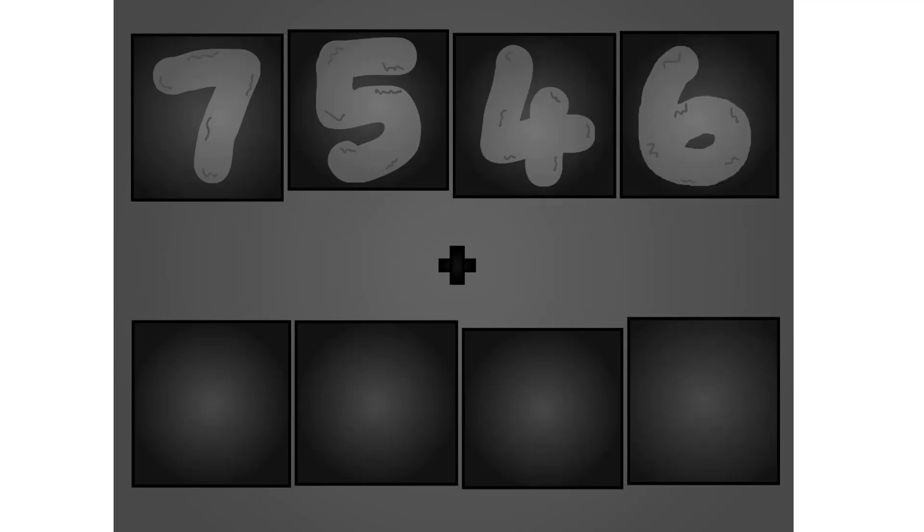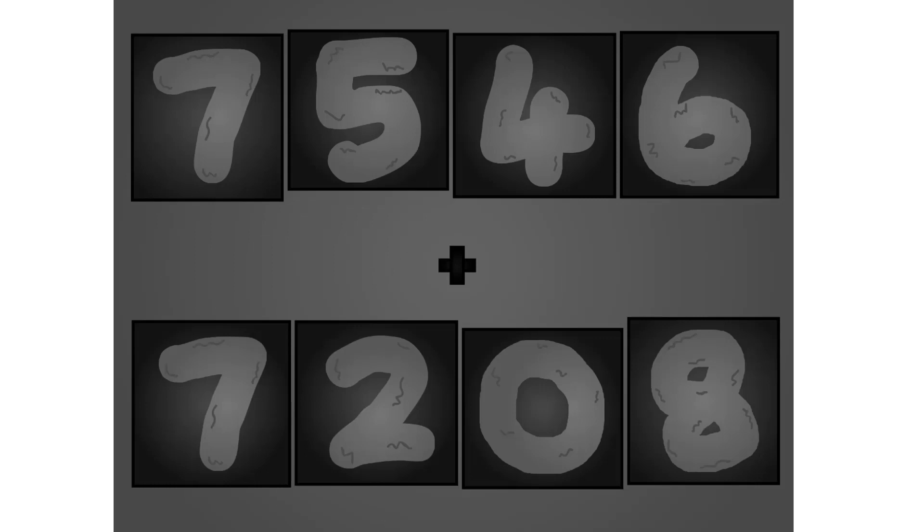7, 5, 4, 6, plus 7, 2, 0, 10. Wow, awesome!